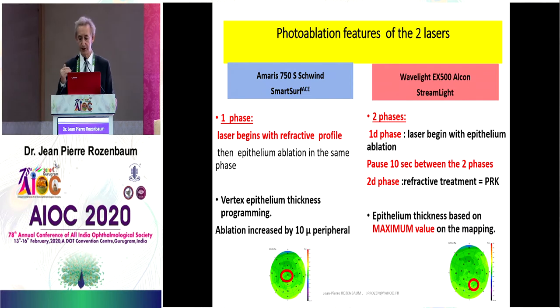The photoablation feature is different for the two lasers. With AMARIS, the profile begins with the refractive profile, and after that we ablate the volume corresponding to the epithelium. With WaveLight, we begin with epithelium ablation — like PTK — then do a pause, and after that we treat refraction. In Schwind AMARIS, we program the vertex epithelium thickness and the ablation is increased by 10 microns peripherally. In WaveLight, we program the maximum value of mapping found on the pre-op corneal mapping.